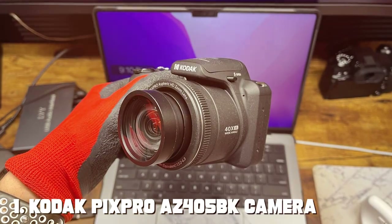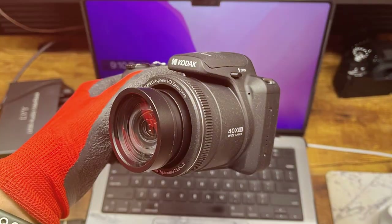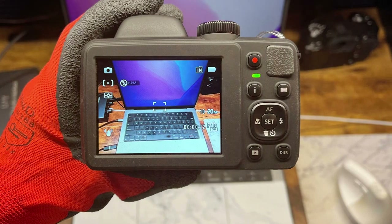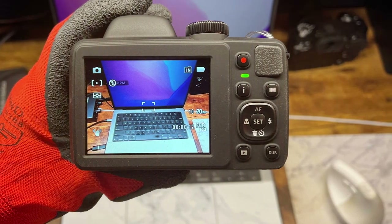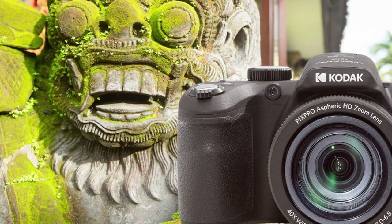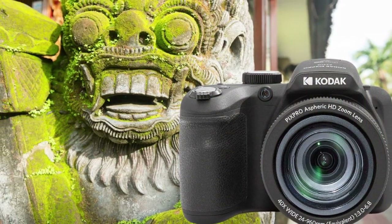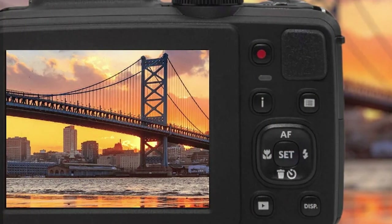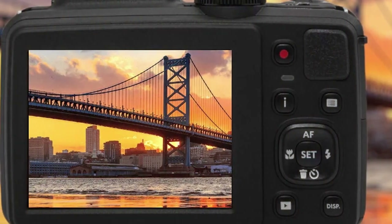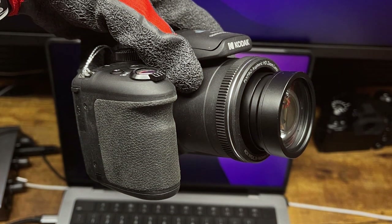First up we have the Kodak PixPro AZ405PK camera. This compact powerhouse combines affordability with versatility. The PixPro AZ405PK boasts a 40x optical zoom lens, allowing you to capture distant subjects with impressive clarity. Its ergonomic design ensures a comfortable grip, making it perfect for extended shooting sessions. In terms of quality, the PixPro AZ405PK produces sharp and vibrant images even in challenging lighting conditions, thanks to its 16-megapixel sensor — you'll capture every detail with ease.